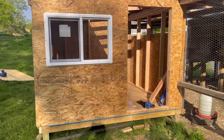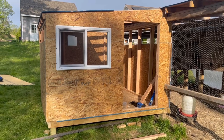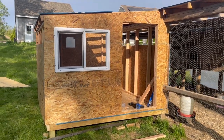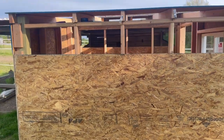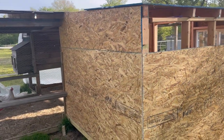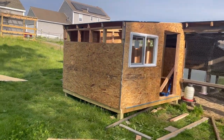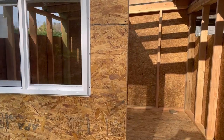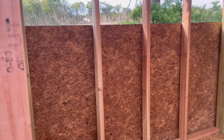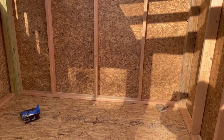We ran out of screws and the batteries died on my saws and screw guns. Here's where we're at right now: we got the window temporarily installed, the cutouts for the door, and we've got some more panels to install. But I'm fairly confident we'll get it done this weekend and get the chickens out of the house. Lisa will stop yelling at me — well, she's not really yelling, she's just asking me to get it done. We'll be back when I get the screws and batteries charged.